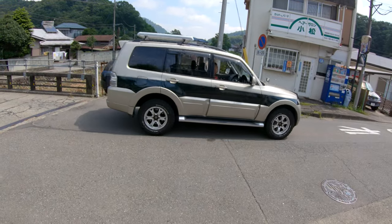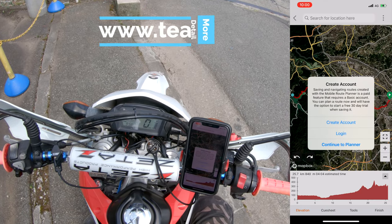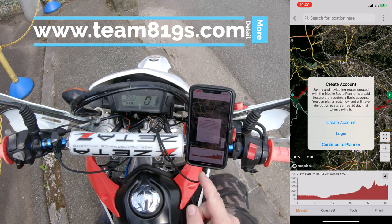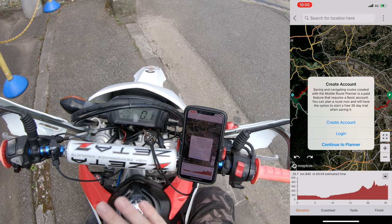We're stopping here at the riverside and I'm going to load up Ride With GPS. Ride With GPS also has a free tier and a pay tier. Create account, saving and navigating routes, created with the mobile route planner — this paid feature requires the basic account. You can plan a route now and have an option to save for 30 days.